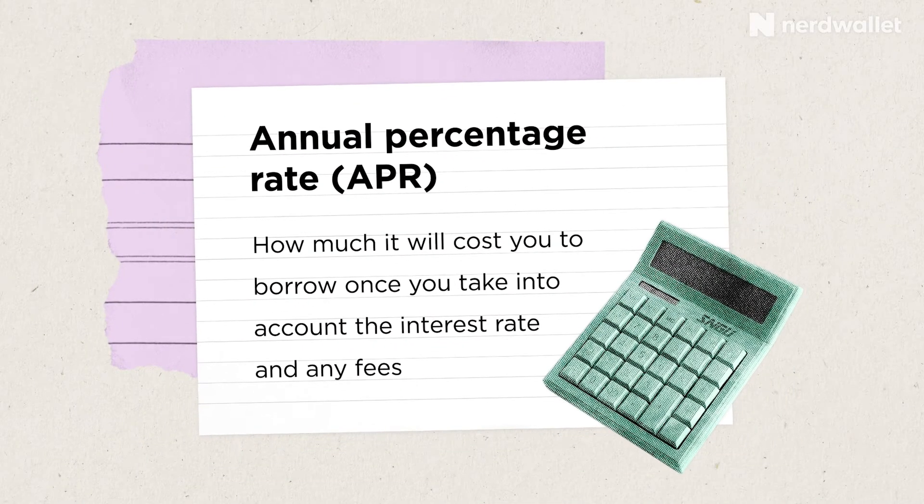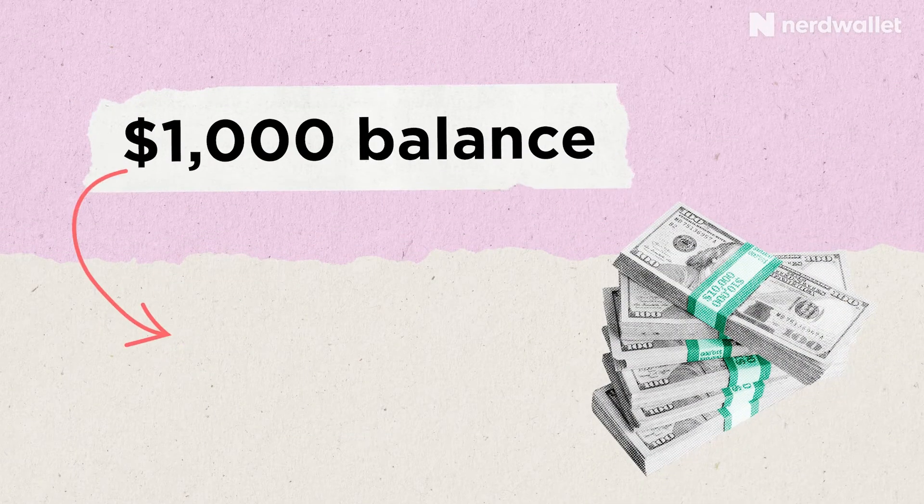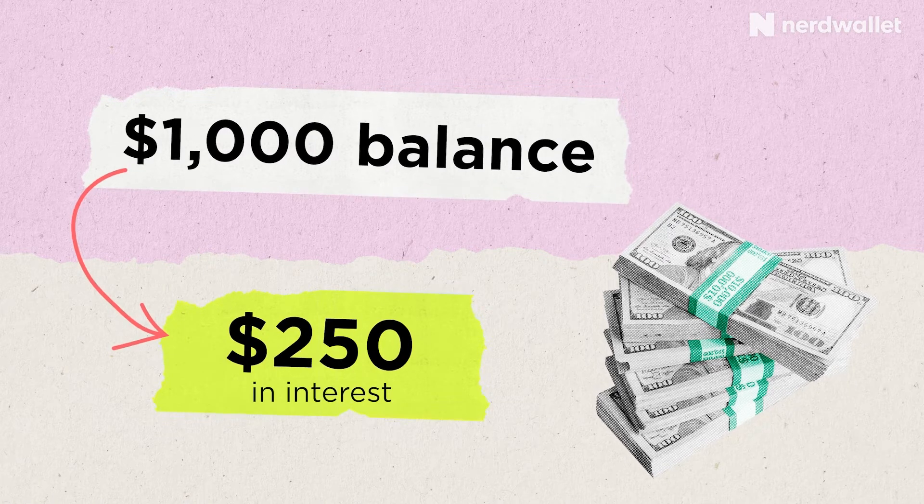Before we get into the juicy advice about APR, let's get clear on what an APR is. An annual percentage rate is the interest you pay on your credit card balance when you don't pay it off in full every month. So in a simplified example, if you had a $1,000 balance, you would pay $250 in interest. Unfortunately, APR calculations aren't quite that simple, but we'll talk about that in a minute.